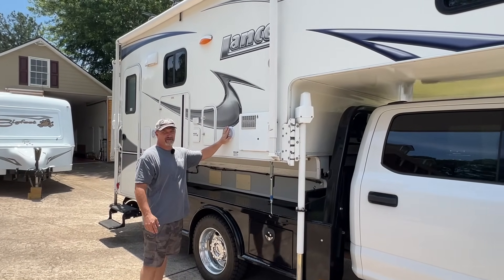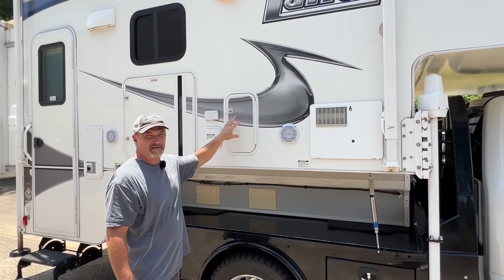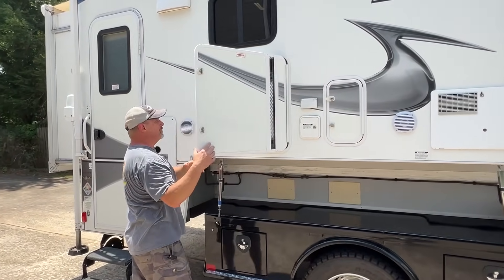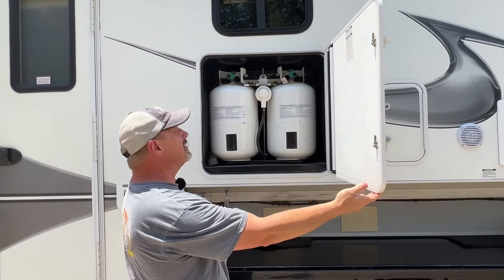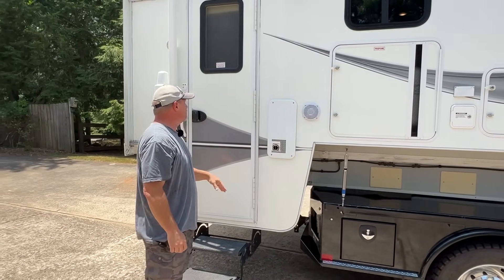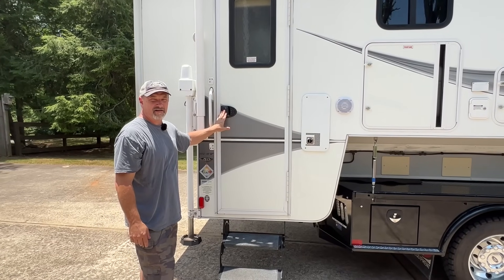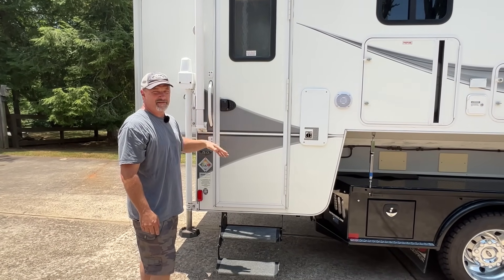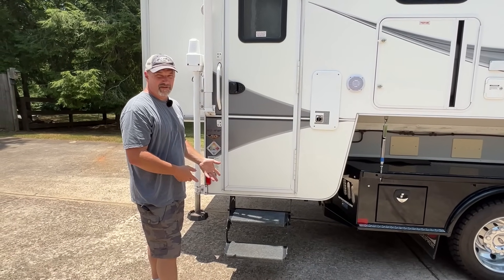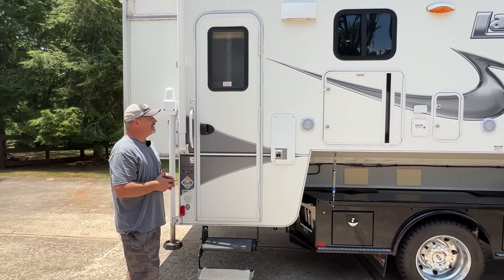We have new exterior speakers that work great. There's a new water pump just put in, and that works great. It has two 30-pound propane tanks, so it holds a lot of propane. We did put a keyless entry RV lock on the door, so you can just push the button and lock it up. We also added some steps and put carpet covers on them — everything works great.